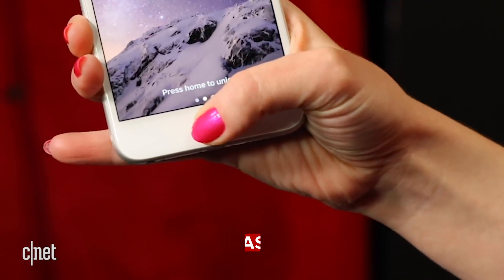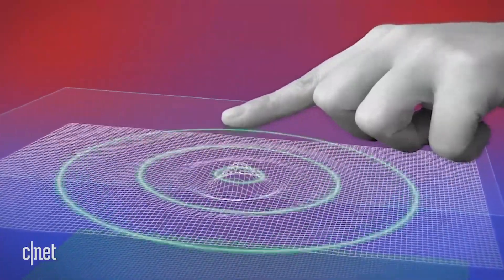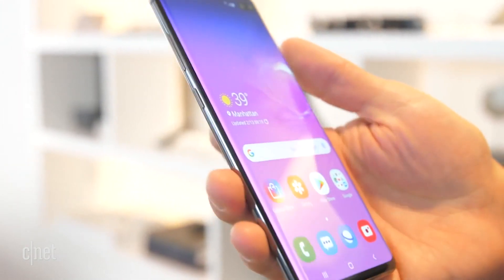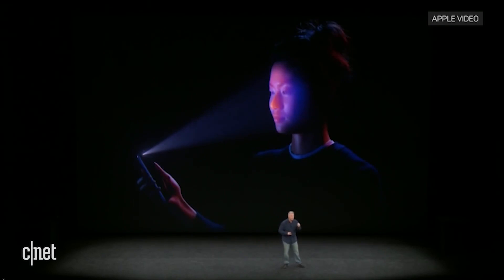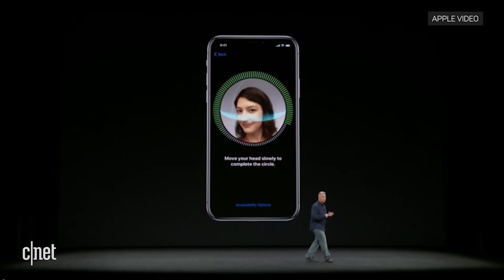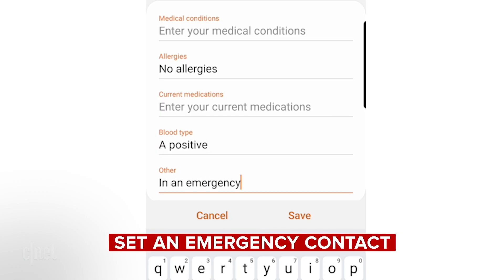Next, you should turn off Face ID and fingerprint unlocking and use a password instead. In the US, the Constitution protects you from unreasonable searches and from being forced to incriminate yourself, which means you can't be forced to reveal your phone password. But a number of courts have ruled that this doesn't apply to biometrics like Face ID or fingerprints — they're considered more like a mugshot, not necessarily private information. This varies by state and country; some US courts have ruled you can't be forced to unlock your phone with biometrics, but there's no hard and fast rule.